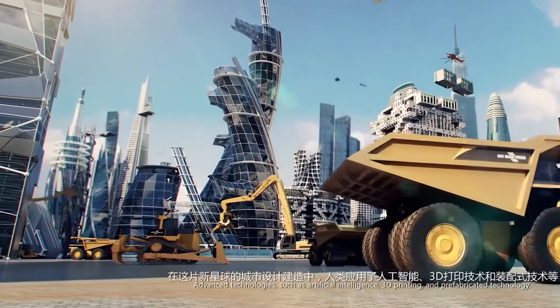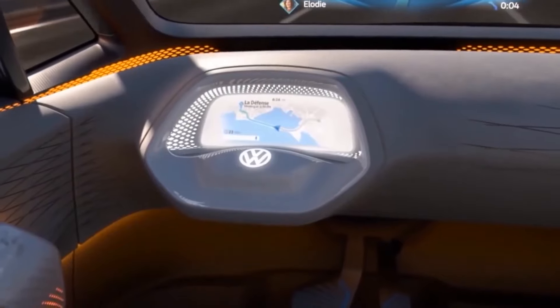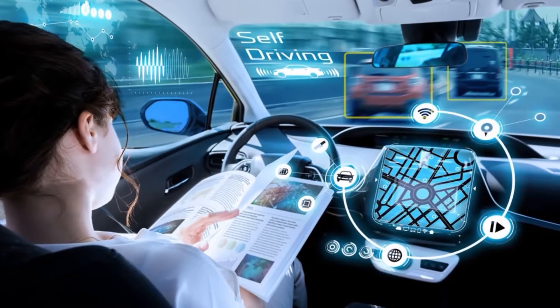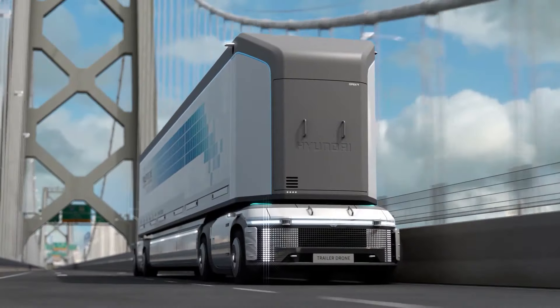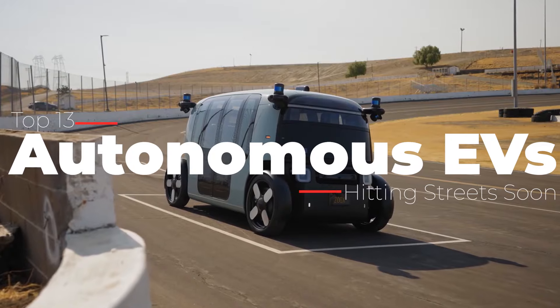Imagine a world where cars are so smart they can drive themselves — able to make split-second decisions, avoid accidents, and get from one point to another without human intervention. These autonomous vehicles will do all the work while you relax in the passenger seat. Watch until the end to learn what these 13 autonomous vehicles are all about.